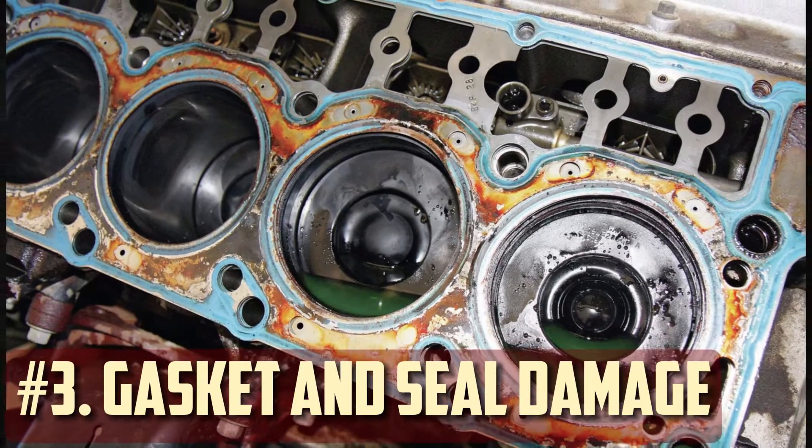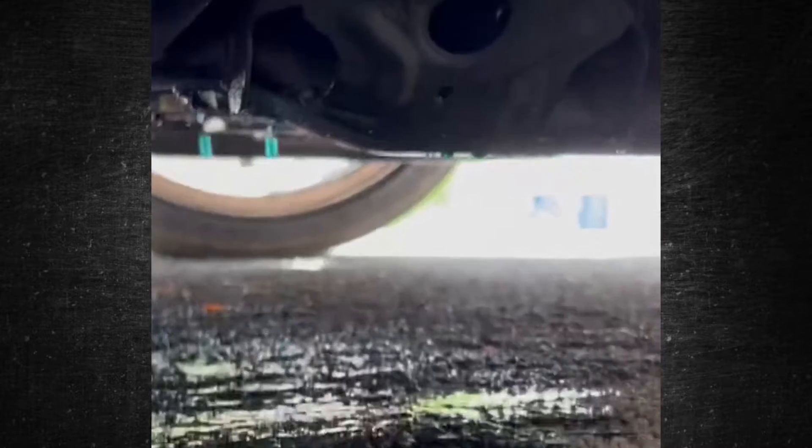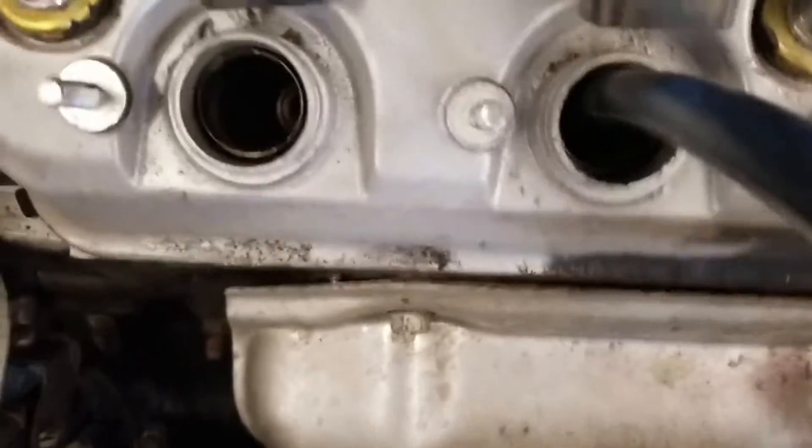Gasket and seal damage. Certain gaskets and seals are intended to work with specific coolants. Leaks could result from these gaskets and seals deteriorating over time due to the use of the incorrect coolant. A leaking coolant system may be the cause of any coolant puddles beneath your parked car or a sweet smell you detect while driving.